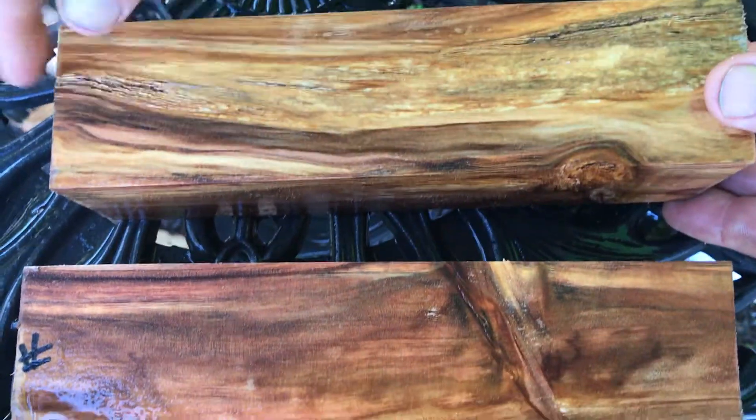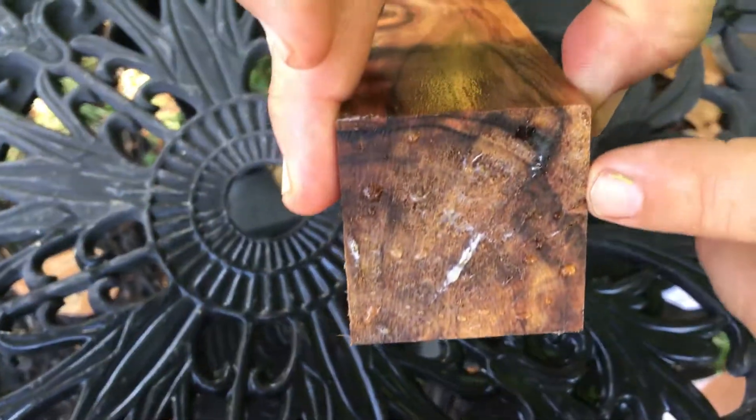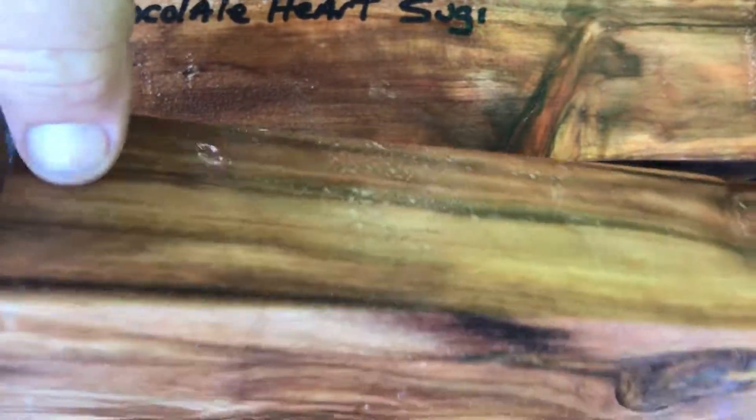Look at all the color in that. Grain is beautiful. Got some soft spots here because it's right on the edge, so this will be cut away. You can see that. This one doesn't seem to have that.